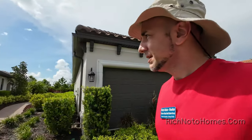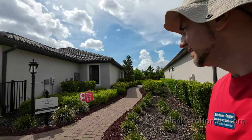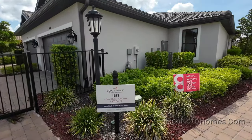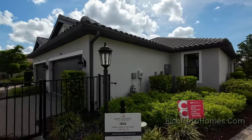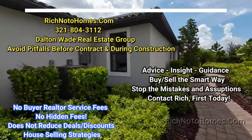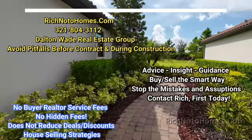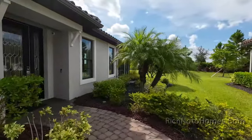I'm at Taylor Morrison at Esplanade out in Lakewood Ranch and we're going to check out some homes. This is the Ibis, 1,533 square feet. This is a villa. The AC kicked on pretty loudly. Let's go have a look.